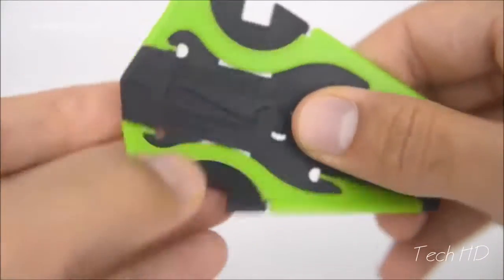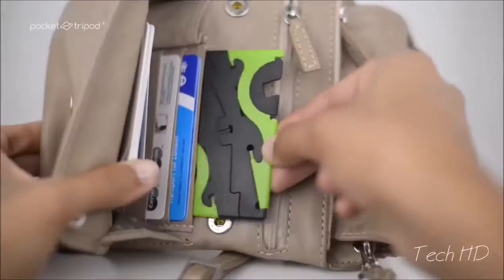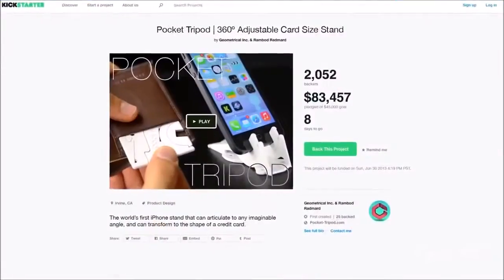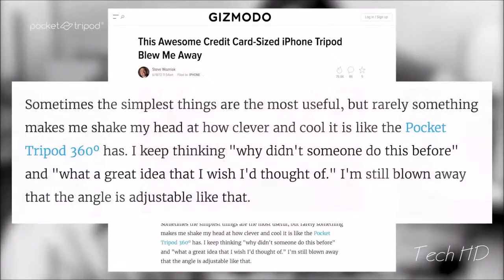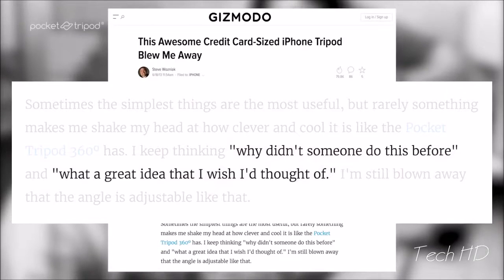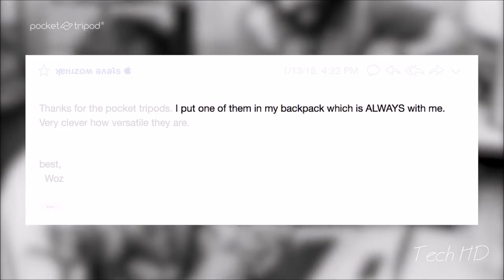Best part is that it transforms into the size of a couple of credit cards and hides away in any wallet or purse until you need it again. People loved it. We raised more than our funding goal by almost double. And even Apple co-founder Steve Wozniak, the Woz, said, 'Why didn't someone do this before? What a great idea that I wish I'd thought of. I put one of them in my backpack, which is always with me.'